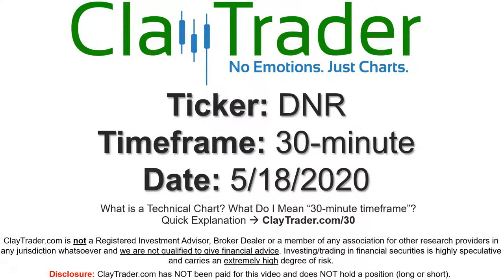Hey, it's Clay, and this will be a video chart on ticker symbol DNR. We will take a look at the 30-minute time frame. If you're not sure what I mean by 30-minute, I offer an explanation video at that link.